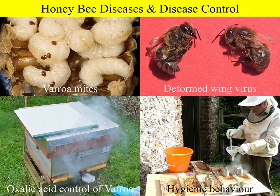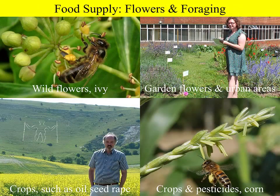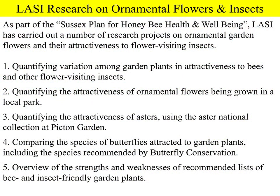LASI research includes the Sussex Plan for Honeybee Health and Wellbeing, which has two main areas. The first is the study of honeybee diseases and disease control, and the second is looking at the food supply of bees — that is, foraging and the flowers they visit. Today's talk fits very much into this second part of the Sussex Plan, focusing on foraging on garden flowers.